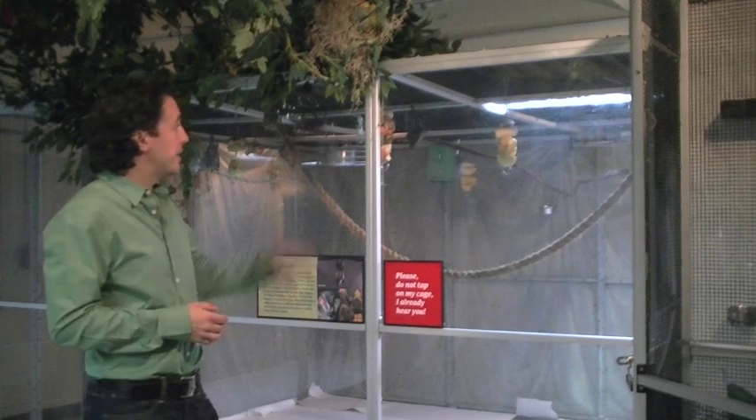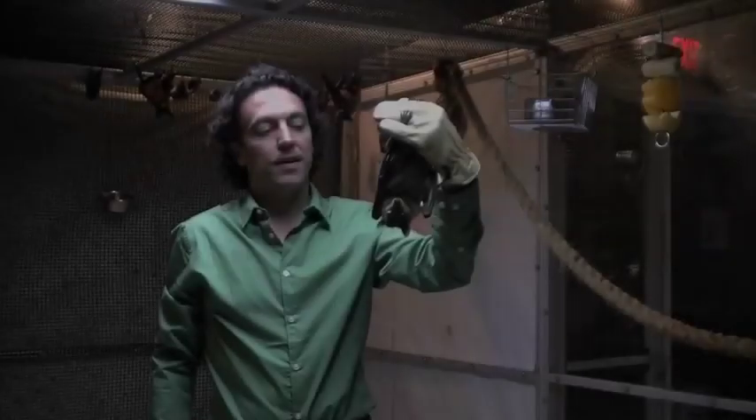We can put different kinds of fruit bats together because they eat the same thing. These are really fascinating animals, so I'm going to go in and grab one so we can take a look at one close up. This is Kongo.